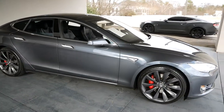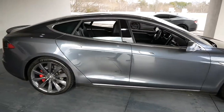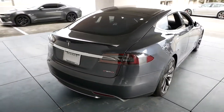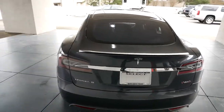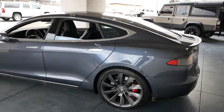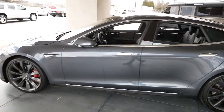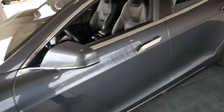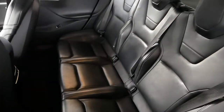This is our 2015 Tesla Model S P85D, beautiful dark gray — I forget the exact name of the color, but I love this color on the Teslas, especially the S's, and the big 21-inch turbine-style wheels, all black.